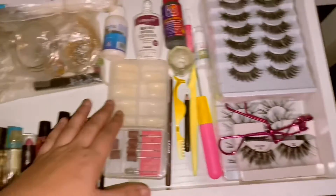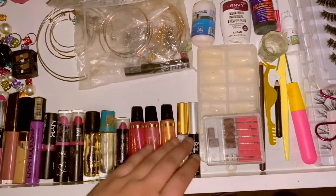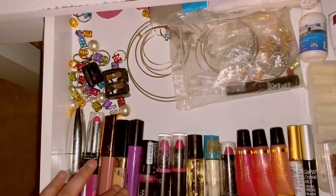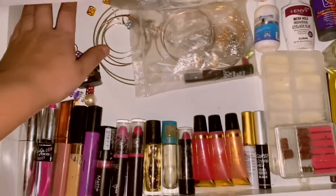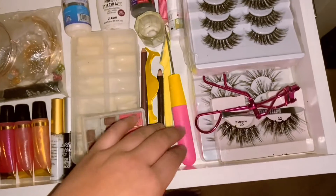So here I have lash glue, perfume, lip gloss, lipsticks, mascara. These are like hair scissors, rings, ring lights, bracelets and stuff like that, and a crochet thingy.